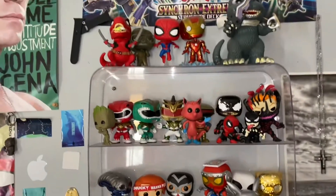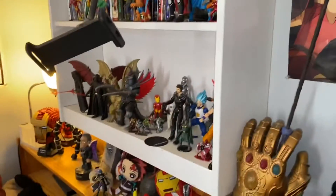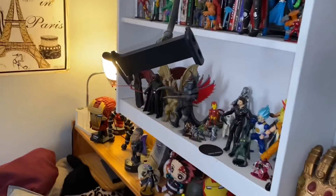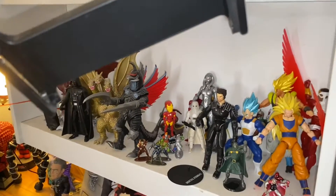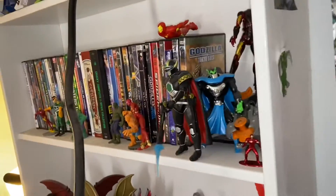Nothing new with my Funko Pops displaying and stuff — nothing particular like that. I've been organizing this here as well, everything in similar ways. I love this one — it's pretty cool. Still organizing stuff right here.